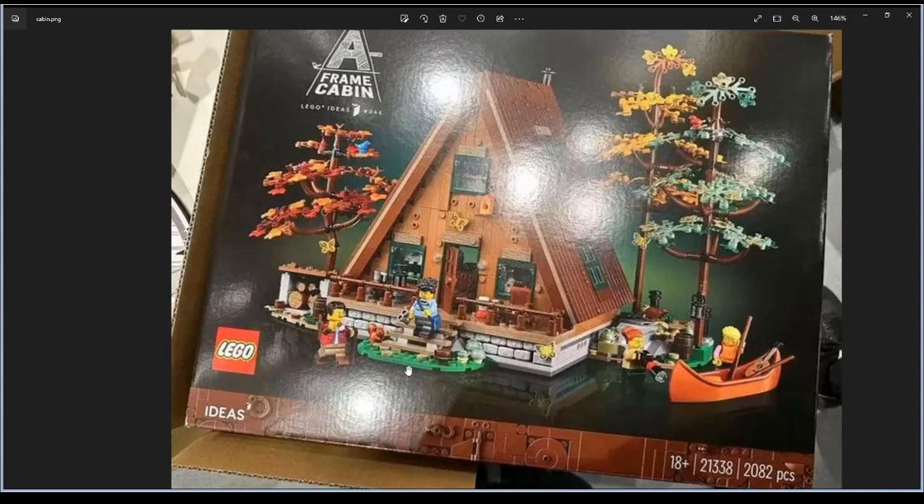Let's see what we have. I believe this set is really nice. We have these hammers, little stairs, four minifigures, one little animal, three trees, a little boat, a camera, and a guitar.